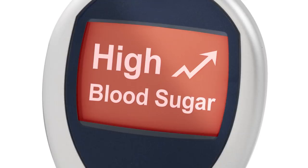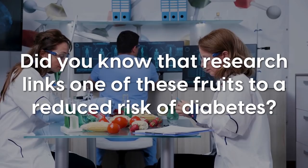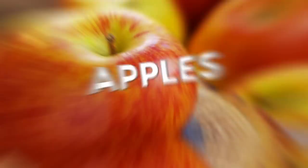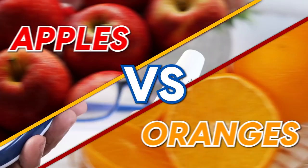With limited food choices, you want to ensure that you're getting all the nutrients your body needs. Did you know that research links one of these fruits to a reduced risk of diabetes? Or that one has almost double the calories of the other? So what's the deal with apples and oranges and diabetes? These facts might shock you. In this video, we'll explore apples versus oranges and determine which is actually better for blood sugar control.